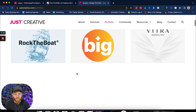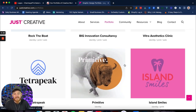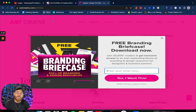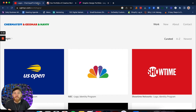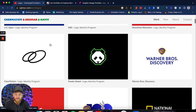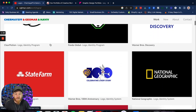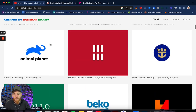You can see here he has it separated by different brands — Rock the Boat, Big, Vitra, Primitive, Island Smiles. But my all-time favorite is Chermayeff, Geismar, and Haviv. If you don't know who Sagi Haviv is, he's got an amazing course on Domestika. They have the biggest brands, the best brands — some pretty incredible logos ranging from very different styles, from minimalist to more modern.